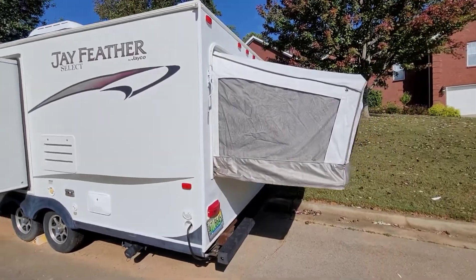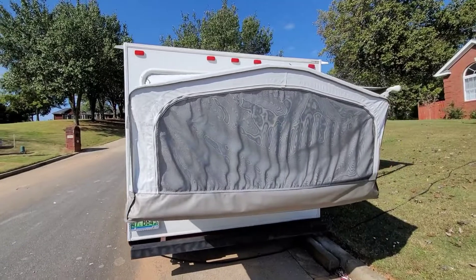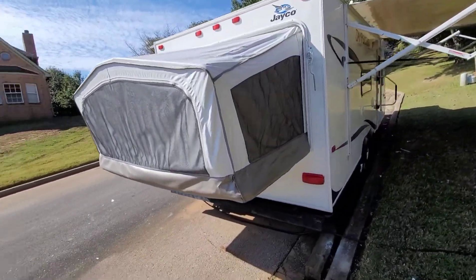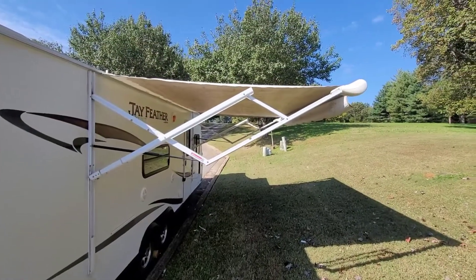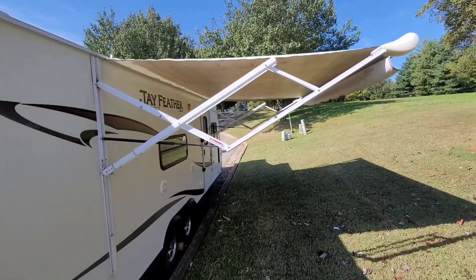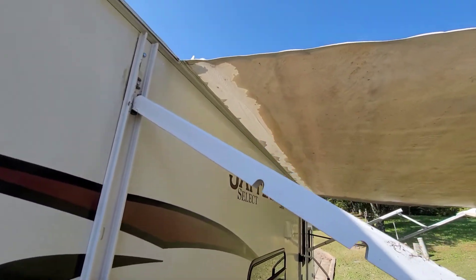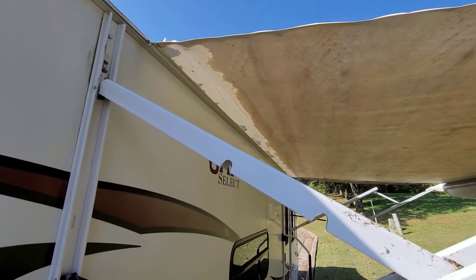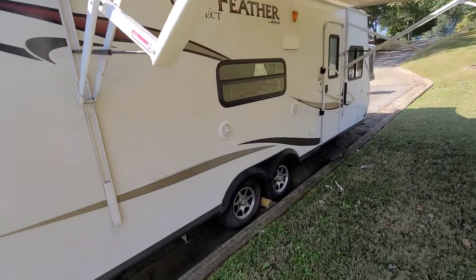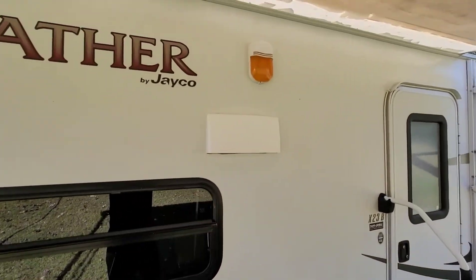Rear bunk. Oversized awning in very, very good shape — waterproof, with some weathering right where it's been exposed to the sun. When it's folded up, that's about it. Outdoor speakers and porch light.